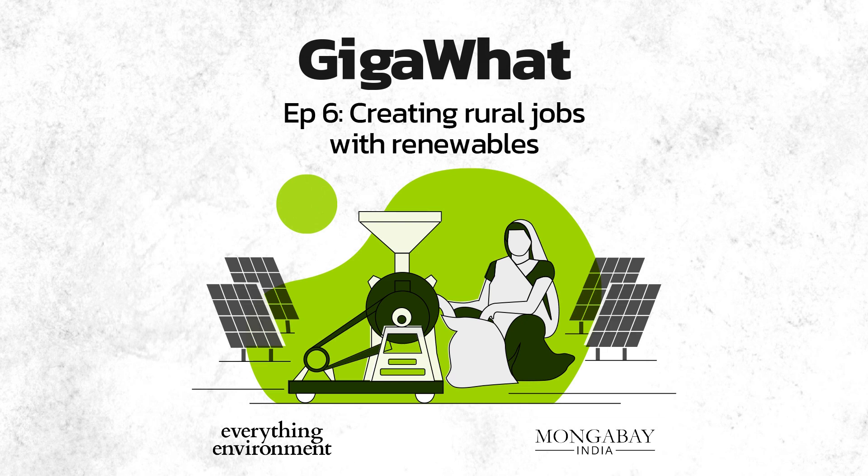If you are listening to us from a metro, you would have several things to worry about, but electricity might not be one of them. But imagine the things at stake due to the lack of energy access — education, security, healthcare, and so on. Lack of energy access also limits the rural economy. But reliable electricity creates an infrastructure for rural entrepreneurs and gives people a chance to work on their aspirations.